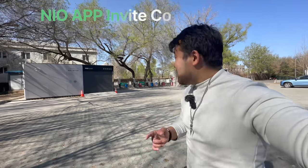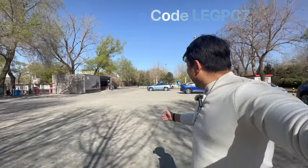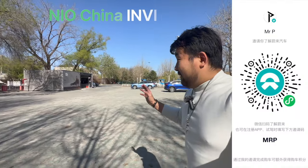What is up guys, absolutely beautiful day here in Beijing. Got a genuine Gen 2 swap station over here, Gen 2 swap station over there. There's my car right there. Very very cool.